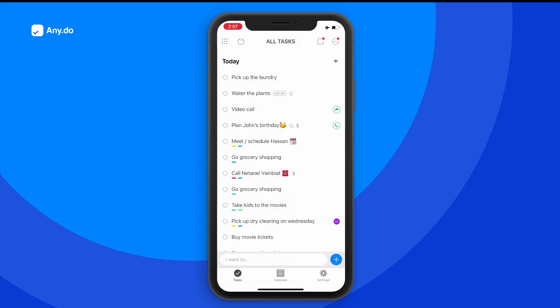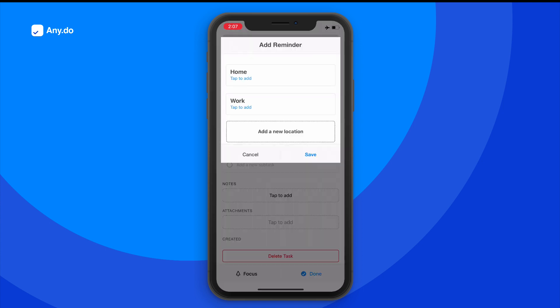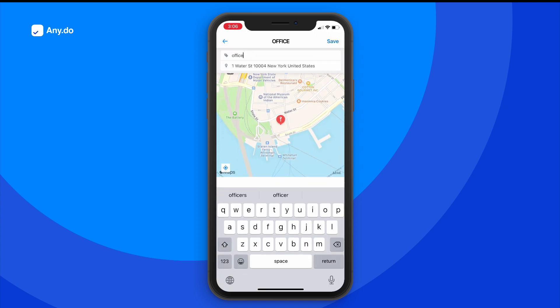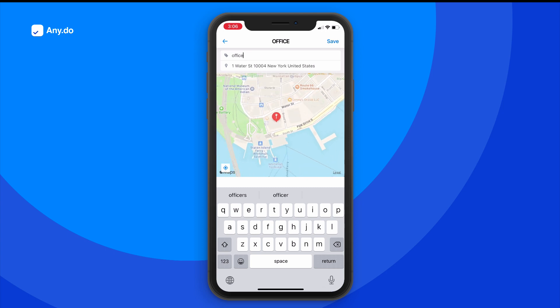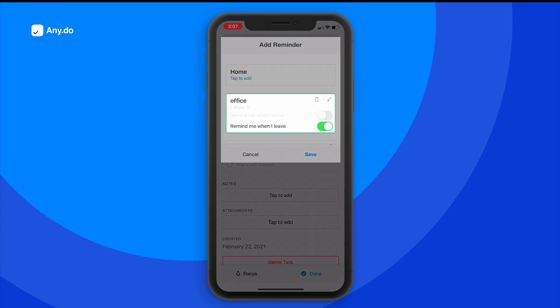Leaving work? Make sure to pick up the laundry on your way home by adding a location reminder set to trigger upon leaving your office. By typing or zooming in on the map, you can set up your work address, and simply select to be reminded once you leave.